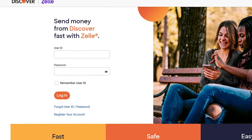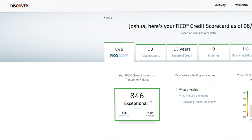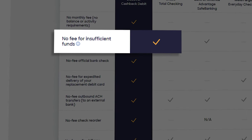Discover also has Zelle integration and mobile check deposit through the Discover app. As a side note, I like that Discover gives you access to your FICO 8 score, as opposed to your Vantage score like Credit Karma and other services give you — it's more practical since lenders tend to use FICO more than Vantage score. Discover also provides no-fee official bank checks, no-fee check reorder, and no-fee for insufficient funds — all really great features that make this account a no-brainer.